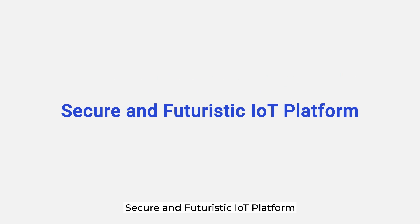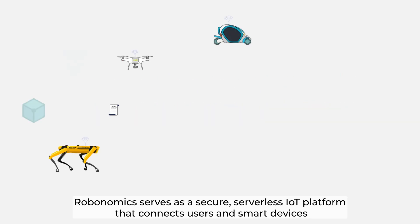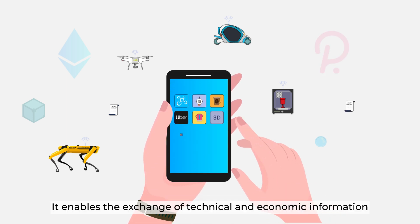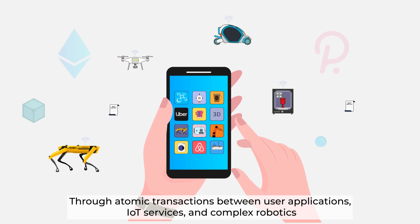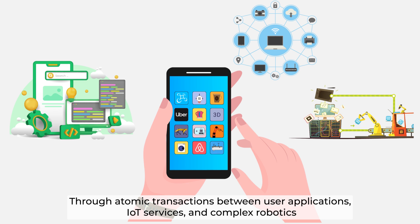Robonomics serves as a secure, serverless IoT platform that connects users and smart devices. It enables the exchange of technical and economic information through atomic transactions between user applications, IoT services, and complex robotics.